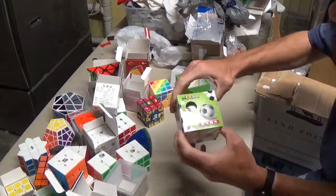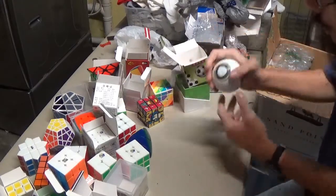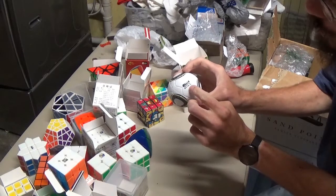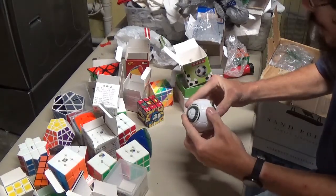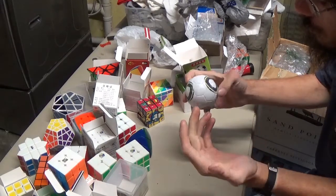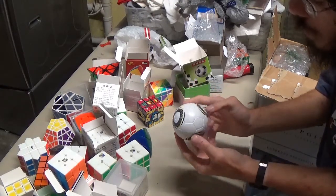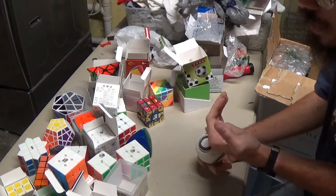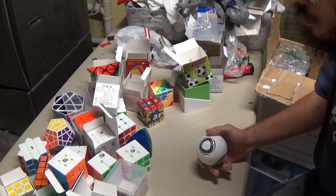Up next would be a special Shengshou puzzle which they released about 10 years ago — this is a 2x2 ball for the 2014 FIFA World Cup South Africa. They released it a while back, and it never got that much attention. A lot of stores sold it but not many people bought into it, and it just became one of those forgotten Shengshou puzzles from roughly about 10 years ago.